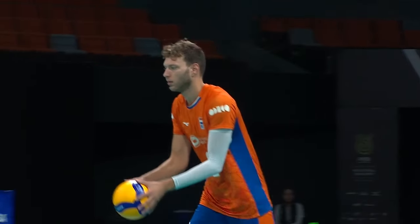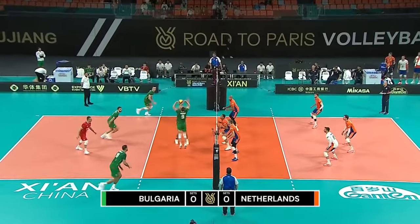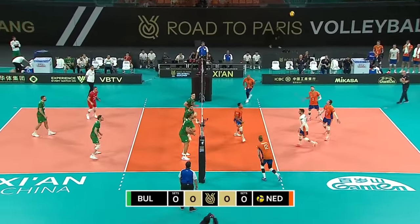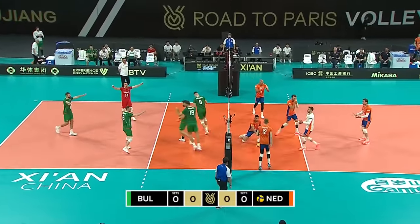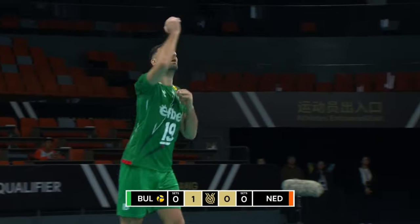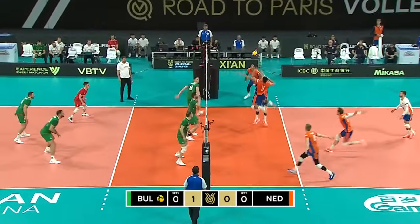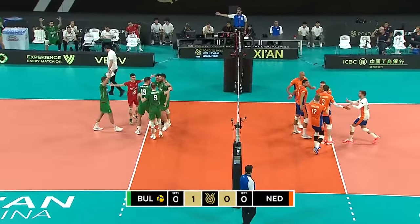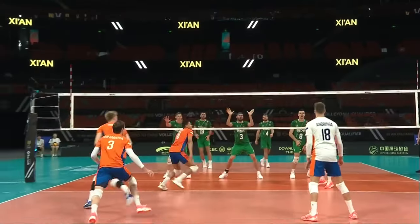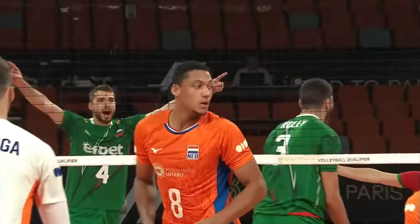Here we go then. Netherlands for this Olympic qualification tournament, in the orange on the right, taking on Bulgaria on the left in the green. Both teams looking for another win, and it's Bulgaria to get the first point. Sokolov has the first serve for Bulgaria, but another big stuff — Kolev through the middle, the 25-year-old doing some damage there at the net, slowing down Plak, a one-on-one.